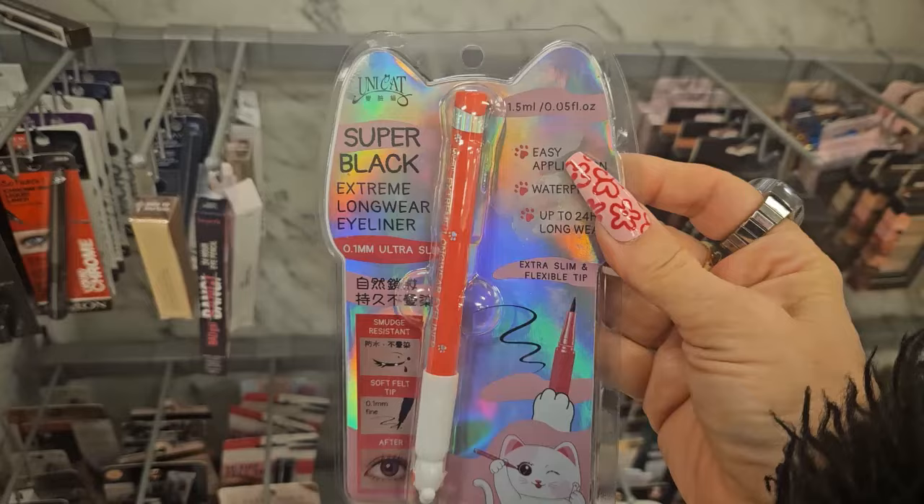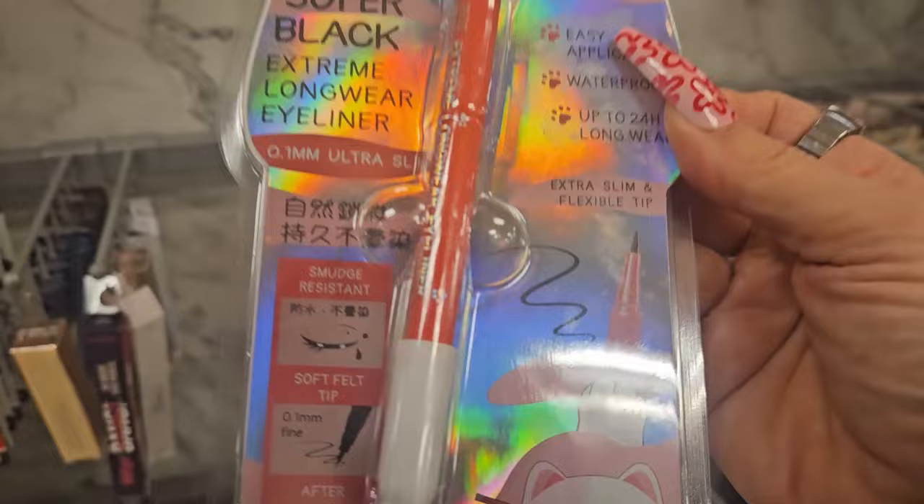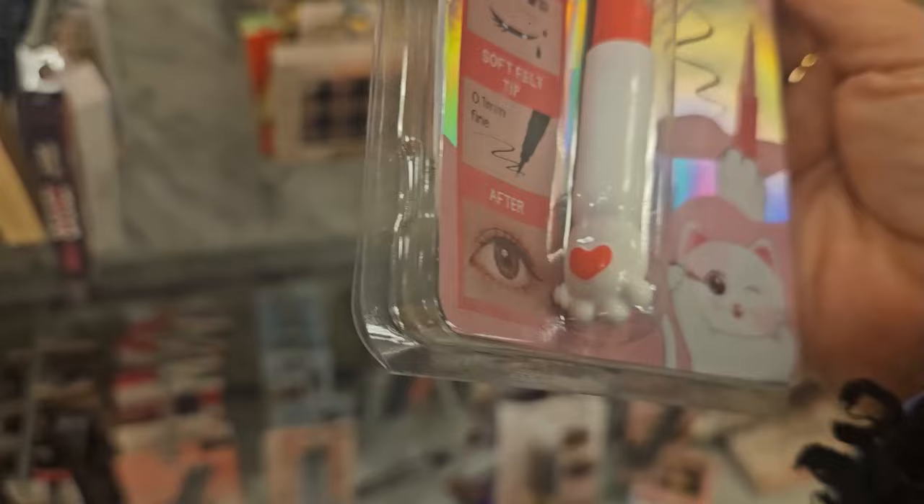Oh my goodness, look how cute this is — it has a cat paw! This is from Unicat, a super black smear-resistant eyeliner with a soft belt tip. It's waterproof, up to 24-hour wear, ultra slim and flexible — and so pretty in pink packaging — for $3.99.